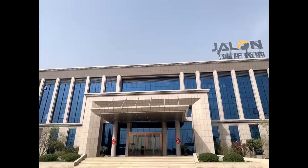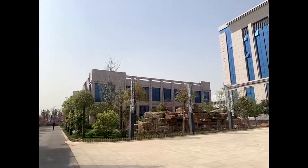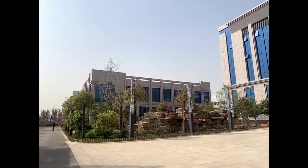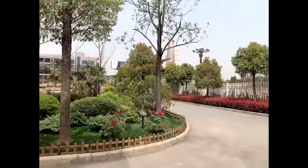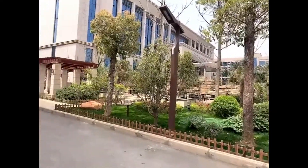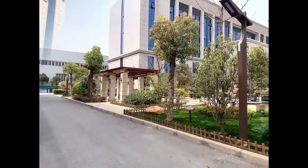Right in front stands the office building. On the left side of the office building is the canteen restaurant. There are two floors and they serve three meals a day. In front of us is the small garden. During the break, the workers and employees can come here and enjoy their leisure time.